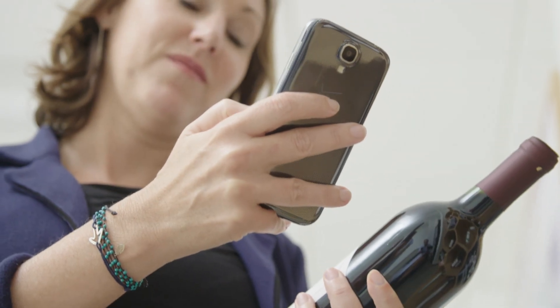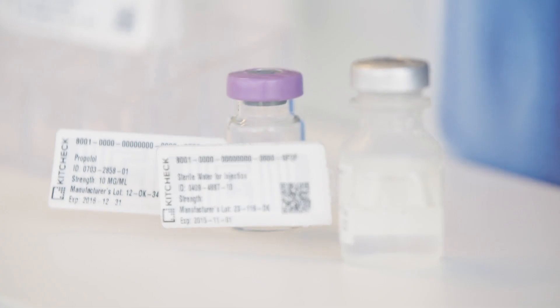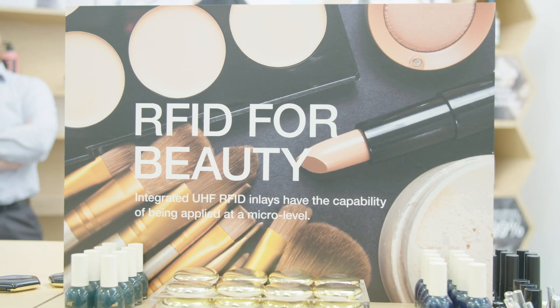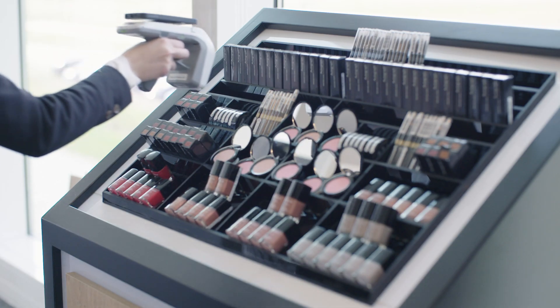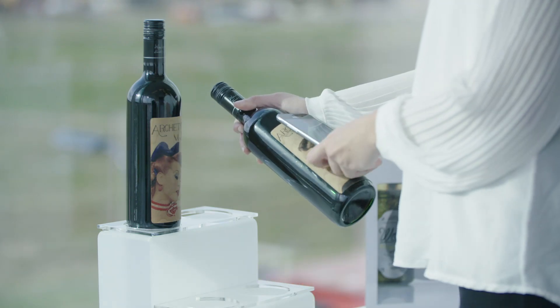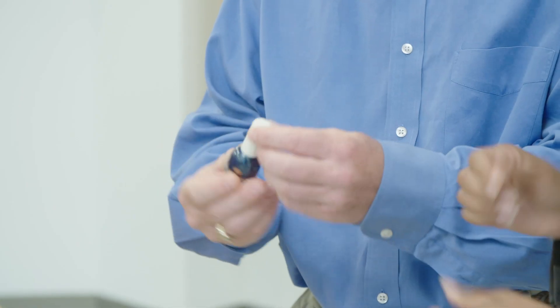What we see as the future for intelligent labels is really that every single product that we use in our day-to-day lives will have an intelligent label in them. We see every product having a unique ID and be able to track from manufacturer to seller and all the way to the consumer, as well as allowing them the opportunity to learn more about the products they buy.